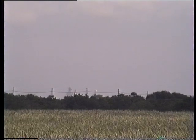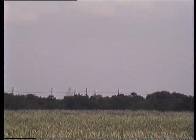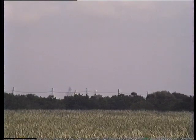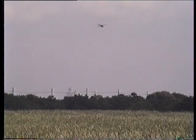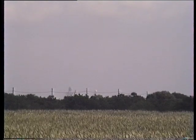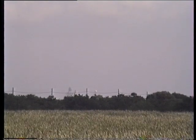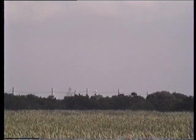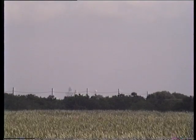T-minus 1 minute 15 seconds. T-minus 1 minute and counting. Everything is still looking good for the launch of Columbia from Kennedy Space Center this morning. This will be an on-time launch at 10:49 AM Eastern Time. Forty-five seconds.